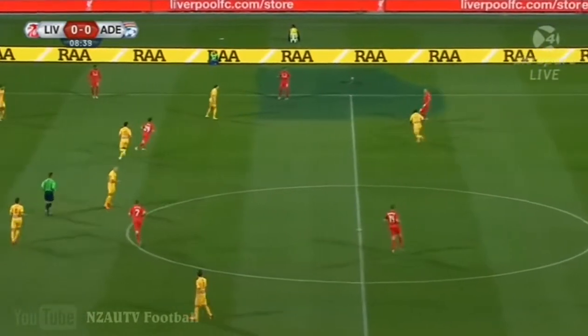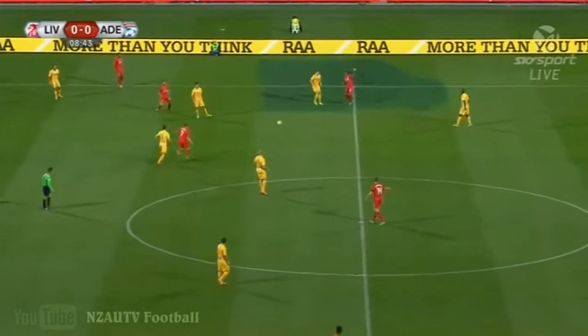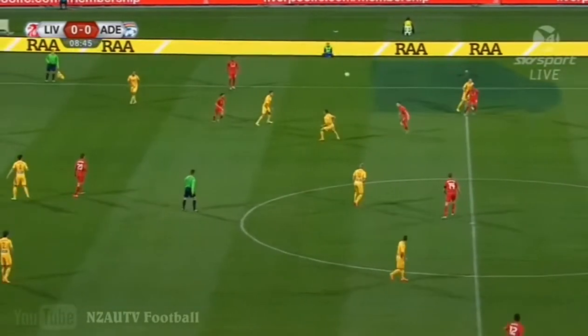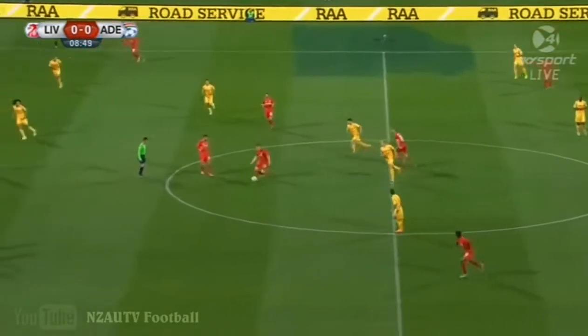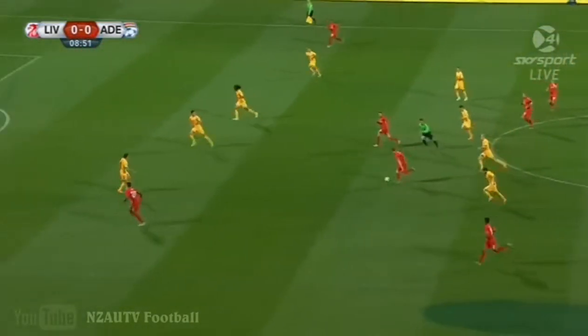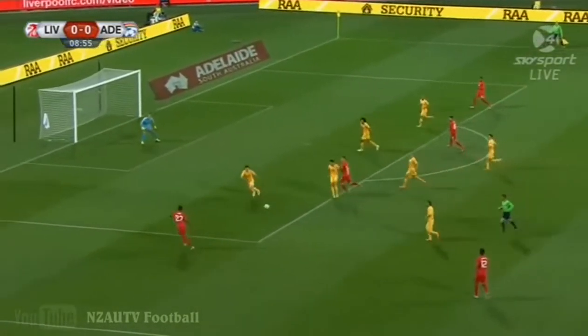What you'll find is every time the centre-half, a Liverpool player, gets the ball, you'll have Bruce J.A. closing down. Every time one of the full-backs gets the ball, Craig Goodwin will go and close their right full-back down. You'll have Theriot closing the left full-back down. Gombau has it so well — they know exactly what they're doing when they're in a defensive shape. There's room for Milner, though, between the lines.